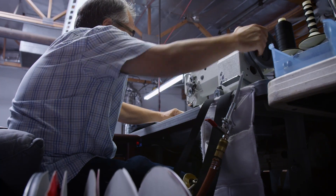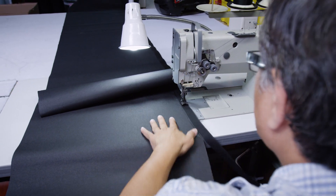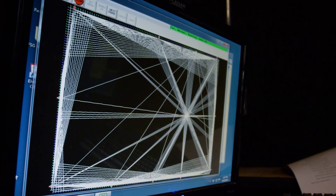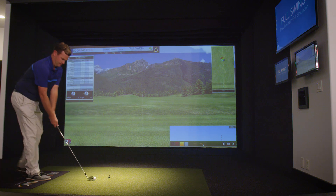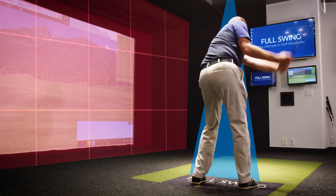Built on 30 years of experience, Full Swing has strived to develop the most advanced, accurate, and durable simulators in existence. Our dedicated and skilled team carefully constructs all of our simulators in our San Diego, California office. The backbone of our simulators is fueled by our patented dual tracking technology, which combines high-speed cameras and infrared light wave technology.